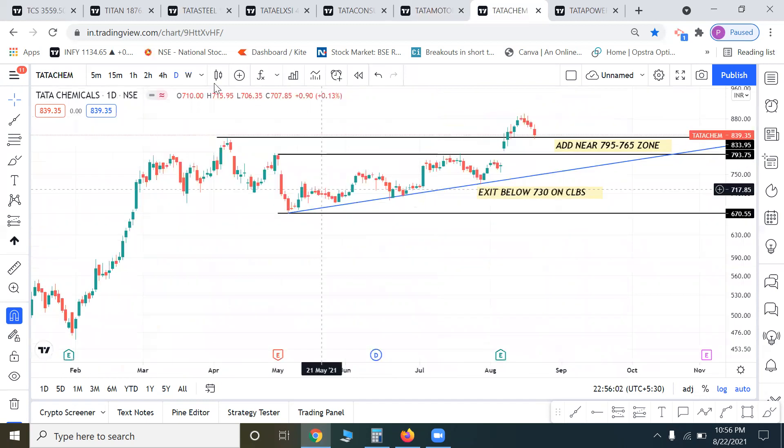Tata Chemicals has a nice bullish setup — a breakout came, then a retest of the breakout level. You can consider buying on the retest. Otherwise, we can add near the 795-765 zone, which is a gap zone, and exit below 730.